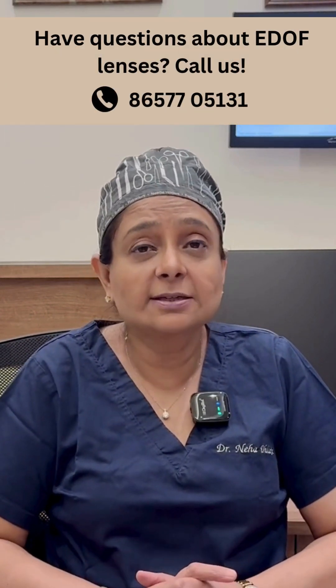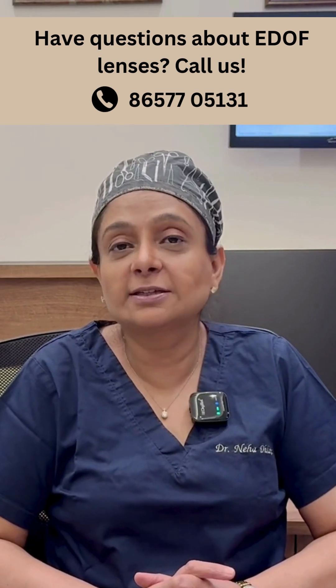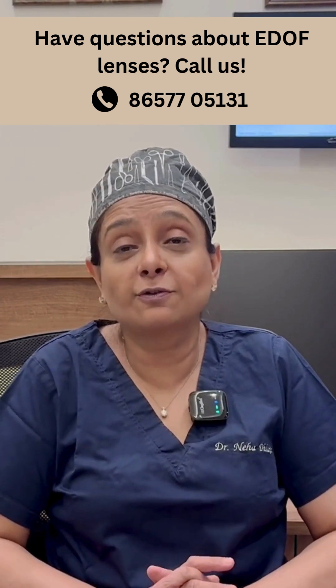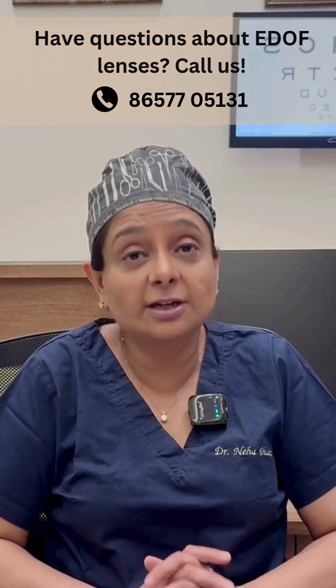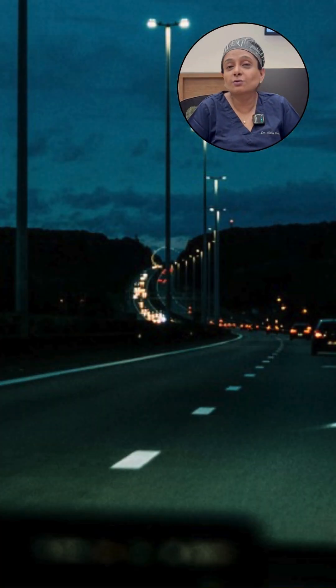There are certain EDOF lenses called refractive EDOF lenses where there is no loss of contrast, and the patient sees distance and intermediate really well. These lenses don't give any problem for driving at night.